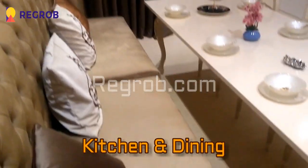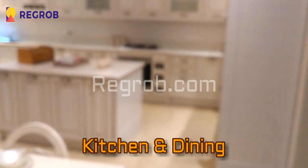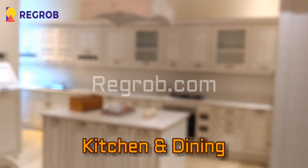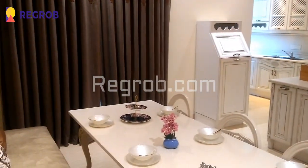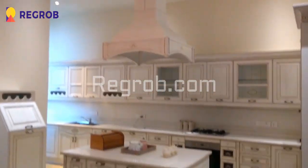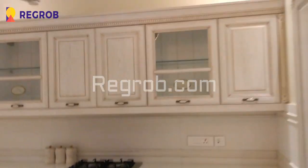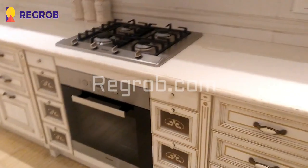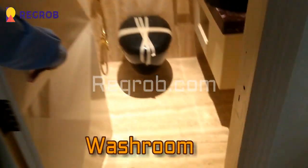Here you can take the view of the kitchen and dining. This is the dining section and here is the kitchen. Here you can see the various cupboards and drawers, and over there is the separate utility area. And this we have the washroom on the ground floor.